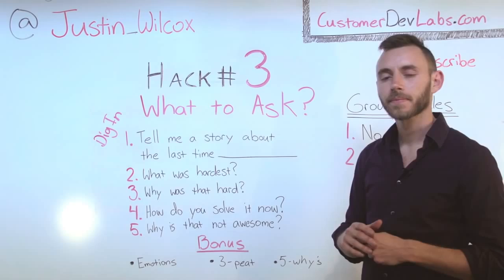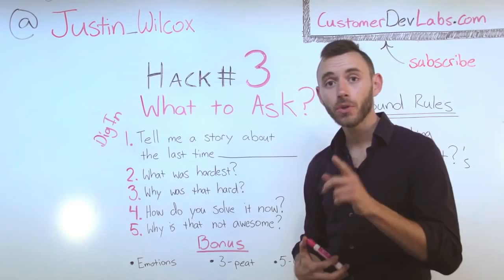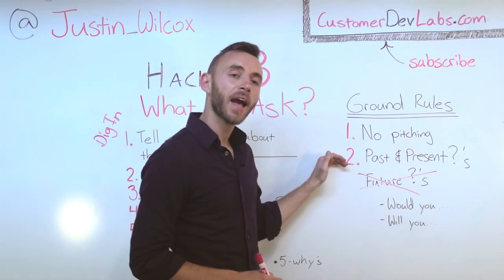So that's my script and now it's your turn. Go ahead and write your version of this script and then go to a neighbor and interview him or her. When you do, make sure you're not pitching, and you're always asking questions about the past and the present and never about the future. Good luck. All this information is documented up on CustomerDevLabs.com — go check it out. I'm Justin Wilcox. Let me know what you learned.